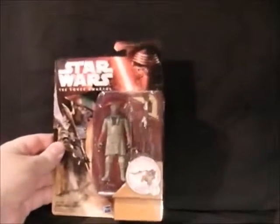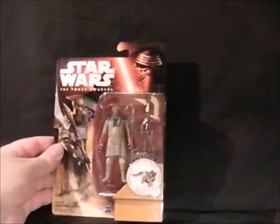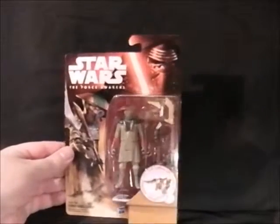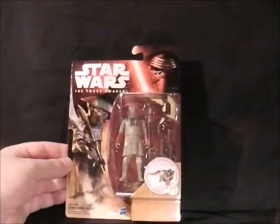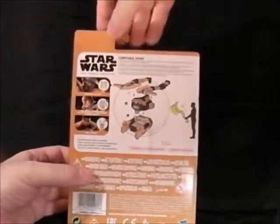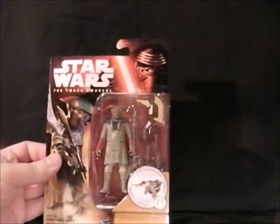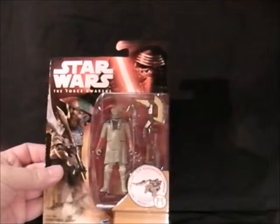Next up is Constable Zuvio — I'm probably not pronouncing that right. I don't know who this person is; I think they're one of the good guys in the film. They've got a weird hat on. There's a little bit of damage on the side of the box, which isn't great. It comes with a few weapons. Not much is known about this character yet — I think I've seen one picture somewhere.